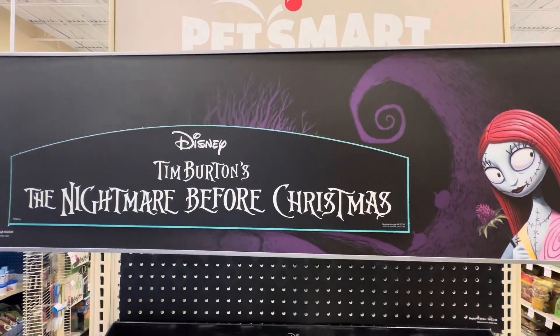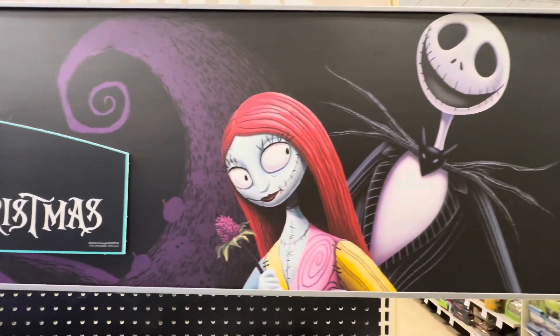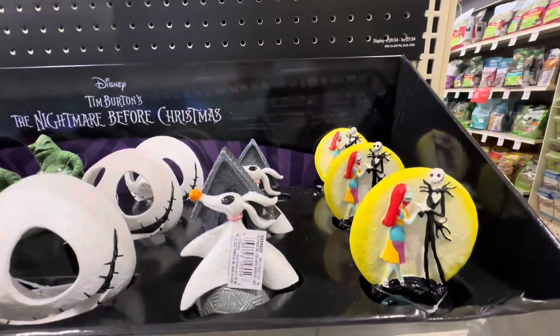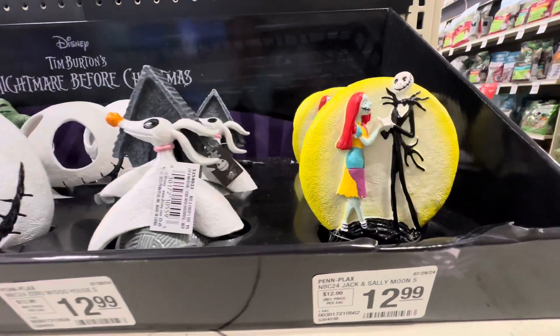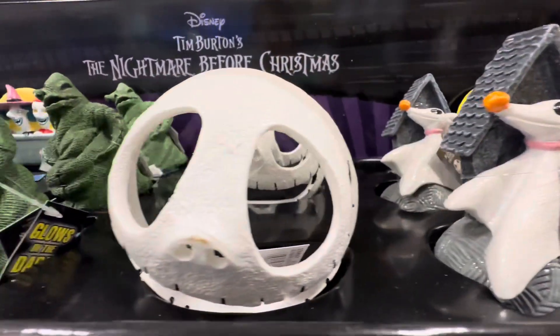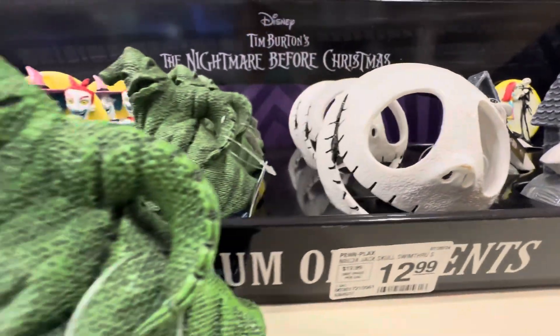How's it going guys, we're at PetSmart today looking at everything for the Halloween season for your pets. Right here is the aquarium aisle, and these are all cute little things for your aquarium that you can put in your fish tank related to the spooky season.